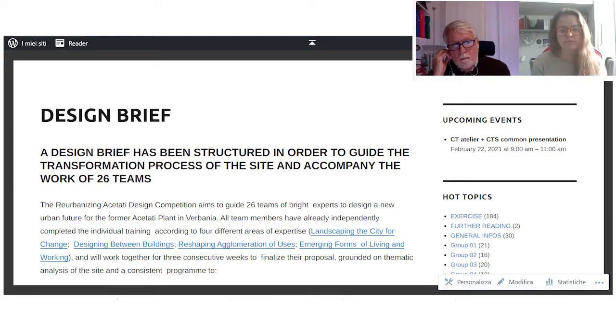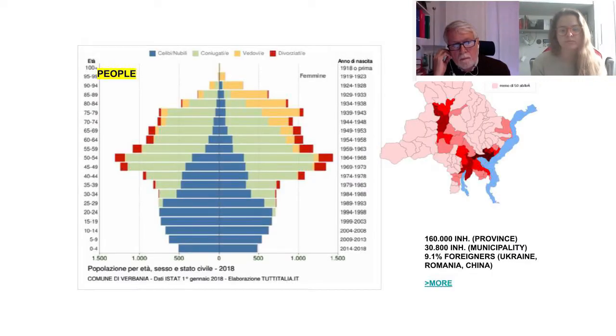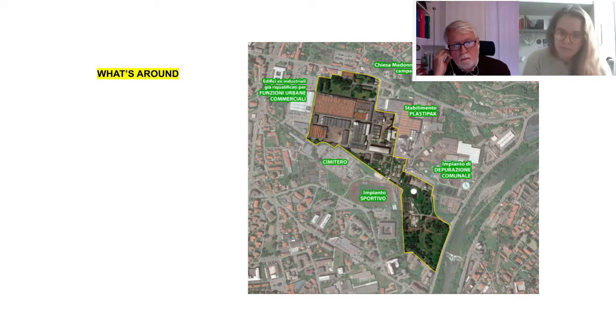Why is the Acetati area still waiting for a transformation? Why is the area in some way still underused or vacant since quite a long time? And which are the main barriers for the transformation to start?